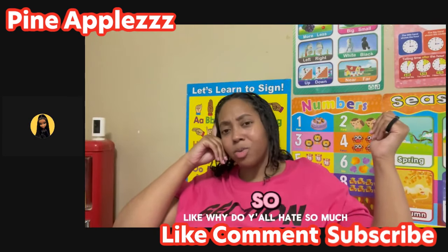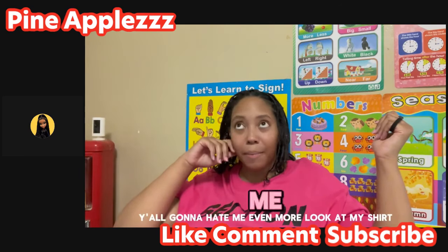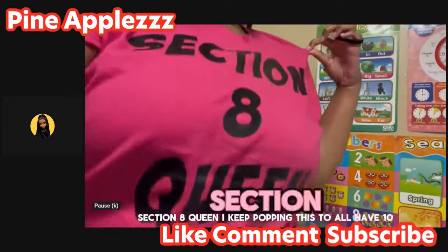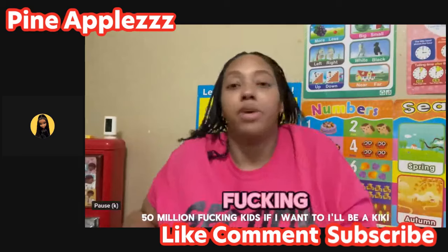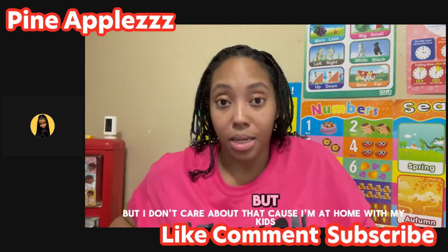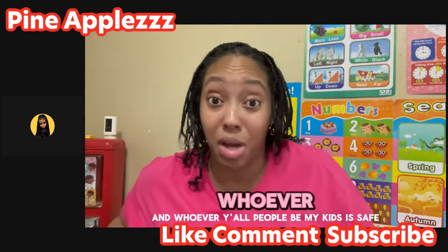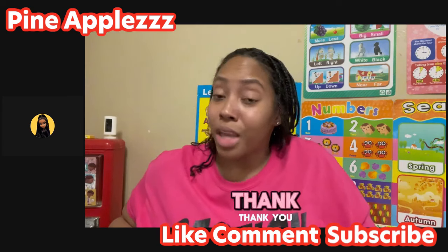'Why do y'all hate so much? But it's okay, y'all gonna hate me even more. Look at my shirt - Section 8 Queen! I have as many kids as I want, I'll be cute while you're at a project minus the money. I don't care about that. They keep my kids safe - they're not being harmed. My kids are safe, thank you.'